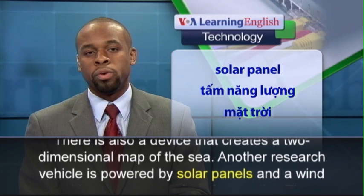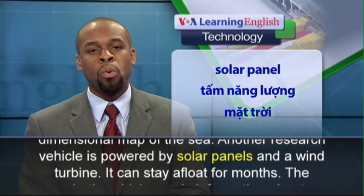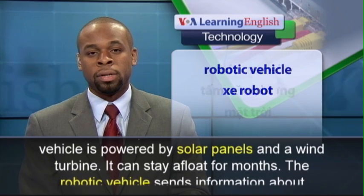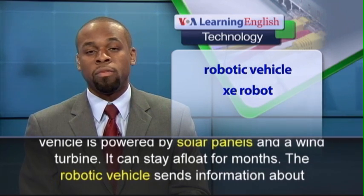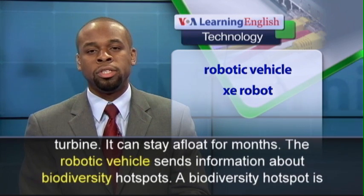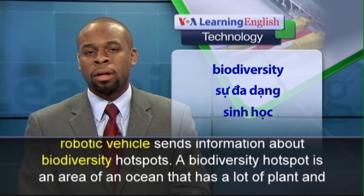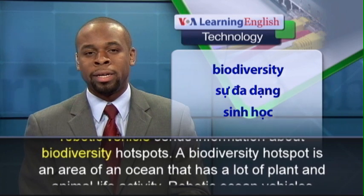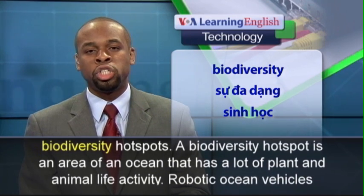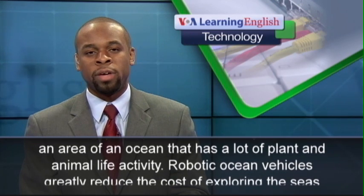Another research vehicle is powered by solar panels and a wind turbine. It can stay afloat for months. The robotic vehicle sends information about biodiversity hotspots. A biodiversity hotspot is an area of an ocean that has a lot of plant and animal life activity.